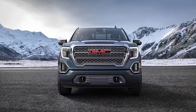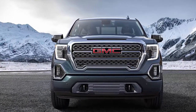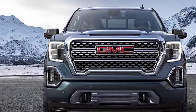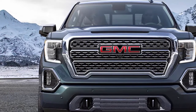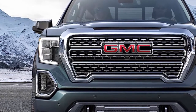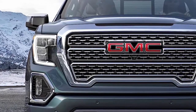The 2019 GMC Sierra pickup aims to wow customers with unique styling, the world's first carbon fiber pickup box, and a tailgate with more tricks than a Swiss Army knife. Those innovations stem from General Motors' plan to make GMC the world's leading premium truck brand — an ambitious strategy that represents a direct challenge to Ford's crown jewel, the F-150. GM revealed the redesigned Sierra on Thursday on the heels of unveiling the overhauled Chevrolet Silverado in January.